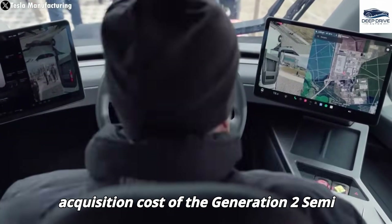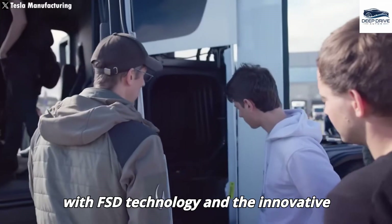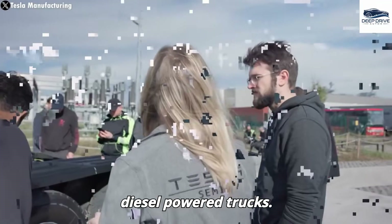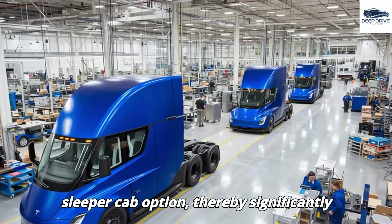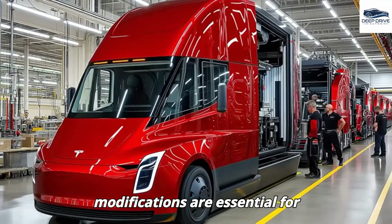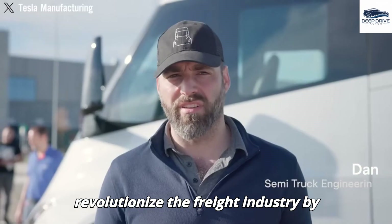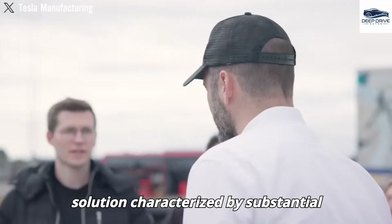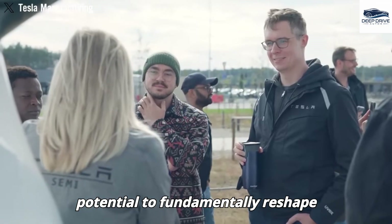Although the initial acquisition cost of the Generation 2 Semi may witness an increase, the anticipated long-term operational savings associated with FSD technology and the innovative battery system could ultimately render it more economical compared to traditional diesel-powered trucks. The second-generation Tesla Semi presents a wider cabin and the addition of a sleeper cab option, thereby significantly enhancing driver comfort and usability during extensive hauls. Elon Musk articulates Tesla's ambition to revolutionize the freight industry by addressing labor shortages while providing a cost-effective solution characterized by substantial fuel savings.